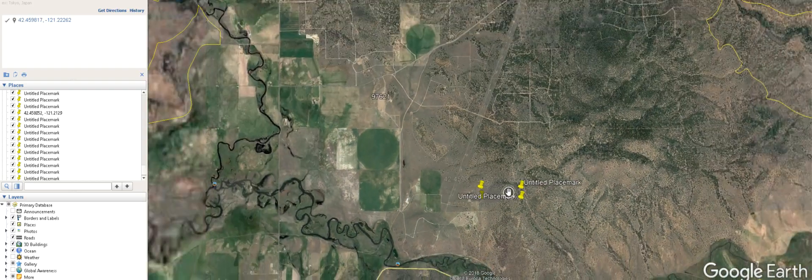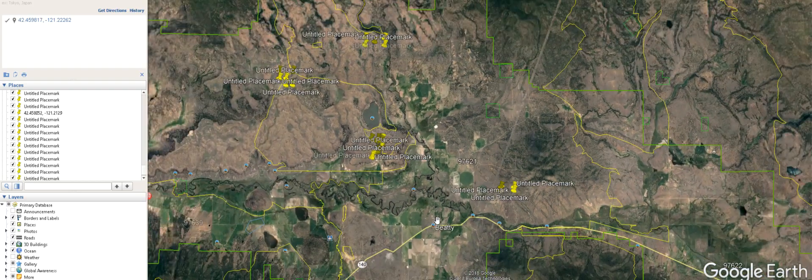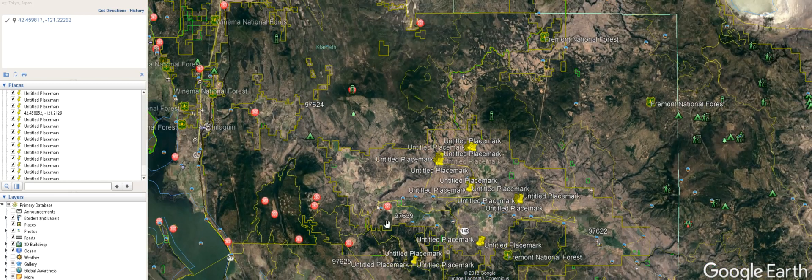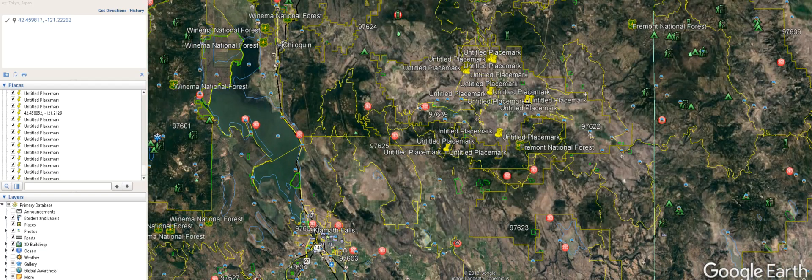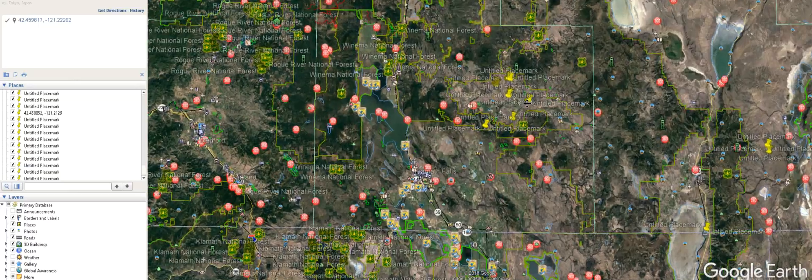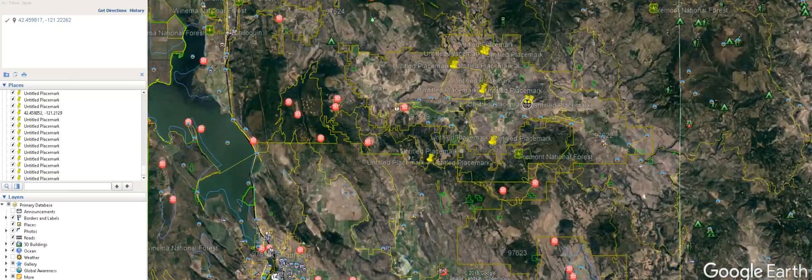Let me scroll out and give you an idea of where you are. So here's Beatty, and here's the Sprague River running right through here. Klamath Falls is right down here. There's the property — probably about an hour, hour and 20 minutes I'm guessing. Sorry, I've got too many things going on here.